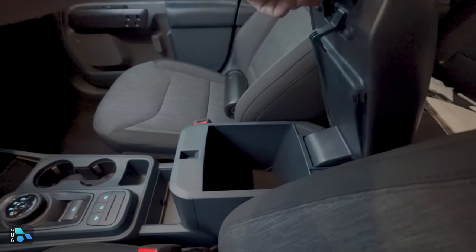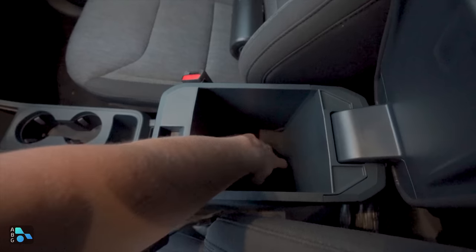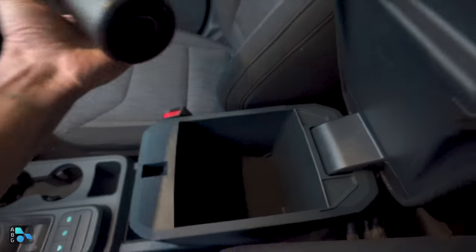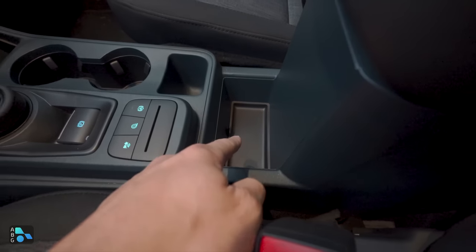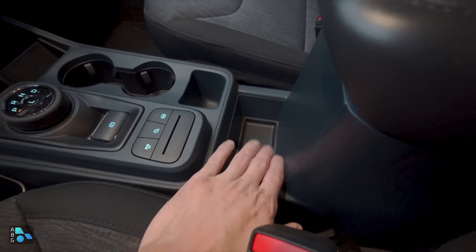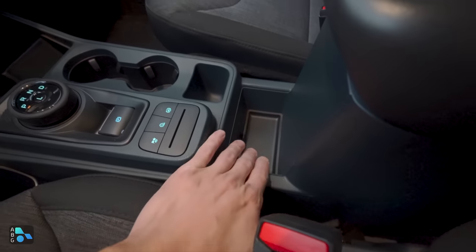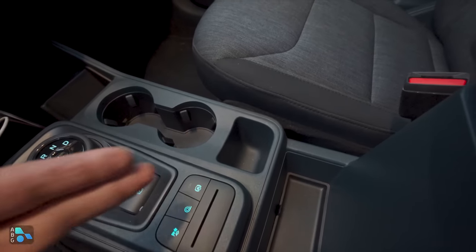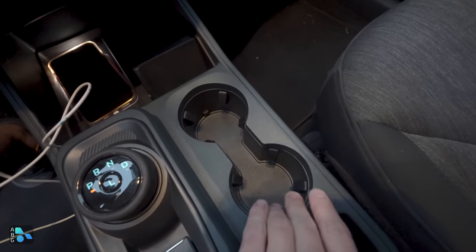The center console has a nice vinyl-wrapped padded lid with stitching around the perimeter. Inside it's fairly basic — no lights, no USB chargers, no rubber mat, just a removable felt liner. It's big enough for a Hydro Flask if you angle it just right. In front of the console cubby is a nice little storage area, great for a wallet and keys. There's also a deeper cubby in front for coins or miscellaneous items.